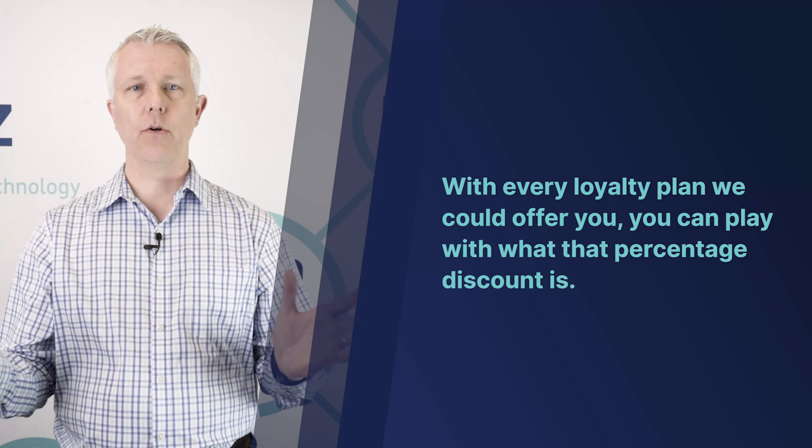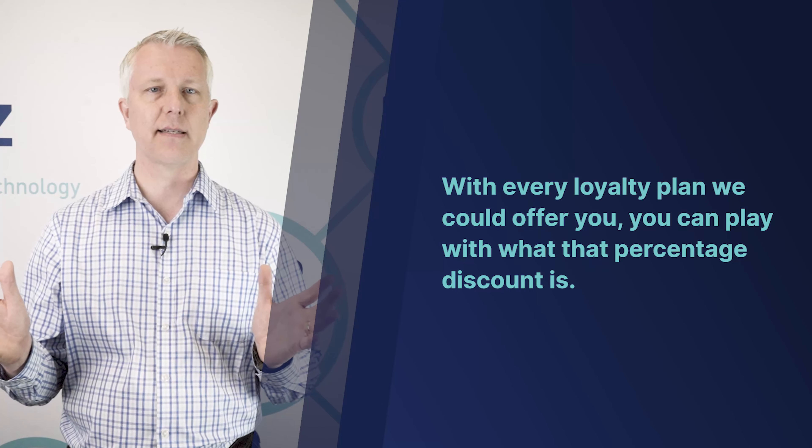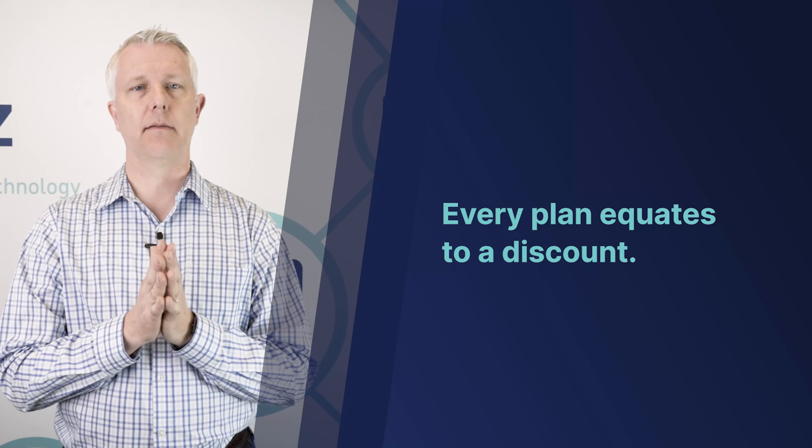With every loyalty plan we can offer you, you can adjust what that percentage discount is. It could be half a percent, it could be 1%, it could be 20% — it could be whatever you like. Nobody's going to give away 20%, but it's possible. Every plan equates to a discount.